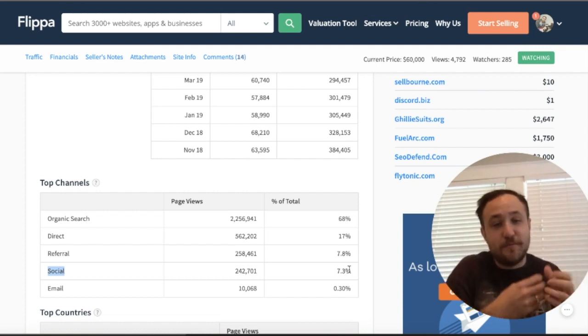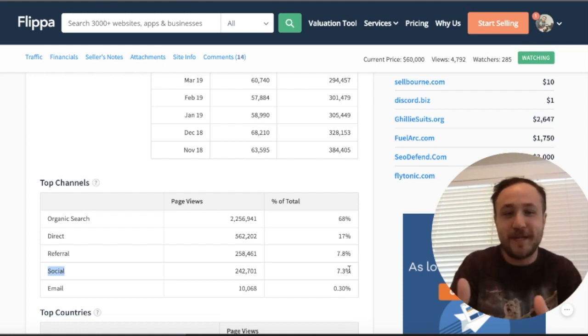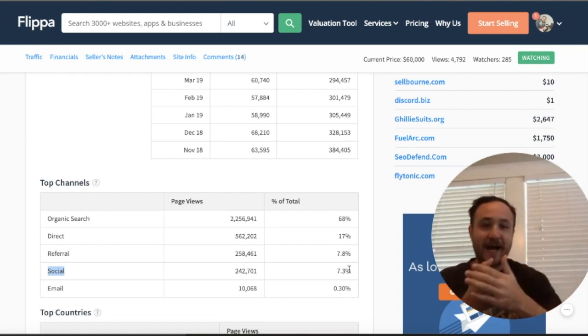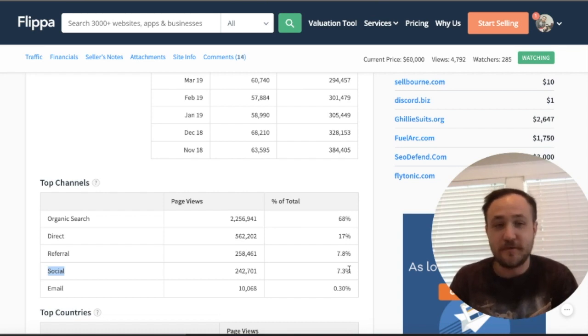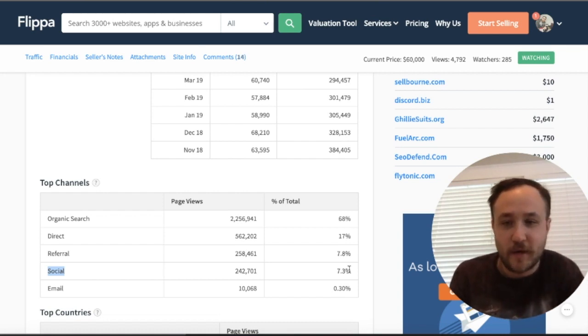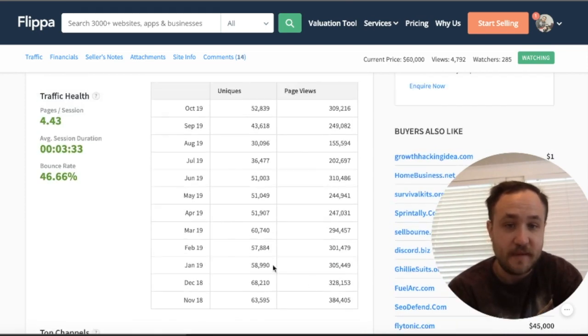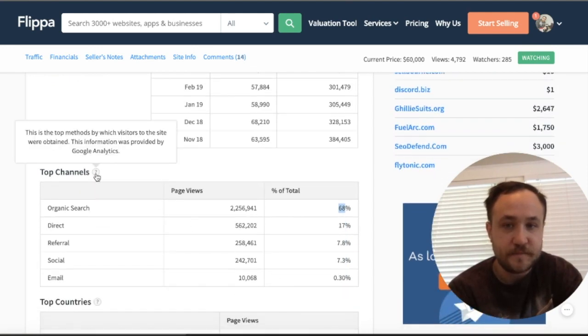You want to get money back when you invest in something — that's just fundamentals. So if you buy this website for 60 grand, you want these channels to survive as long as that 60 grand comes back. This is a very healthy breakdown. I usually don't touch anything unless it has 60-plus percent of organic traffic, so this hits right into that sweet spot with 2.5 million in organic search.